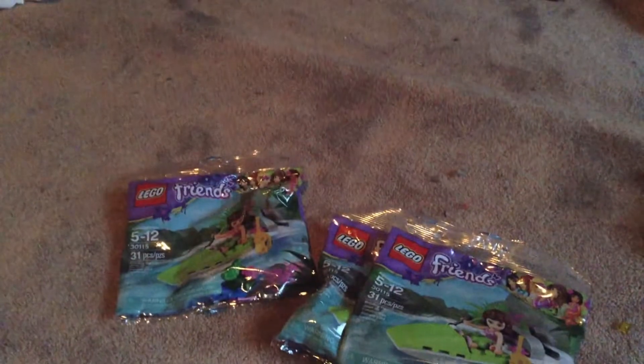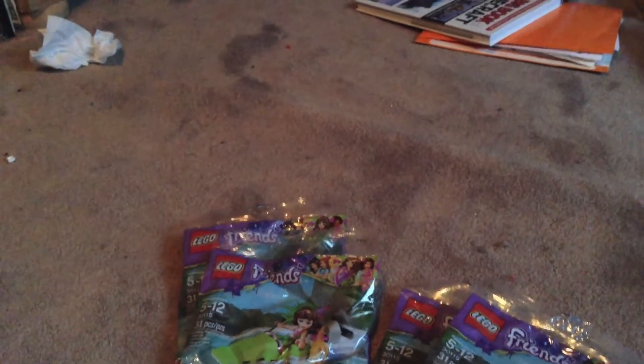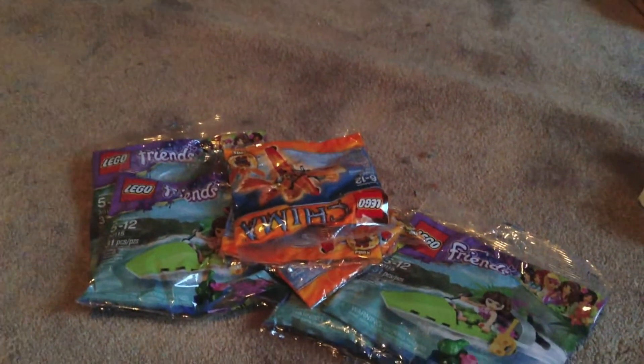We're going to start off with something I was really surprised with — these poly bags right here. I didn't exactly get these today; I got these a while ago. They were $2. Same thing with these Chima ones — got those a while ago but I just never got around to showing you guys.